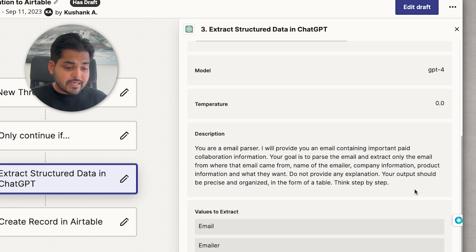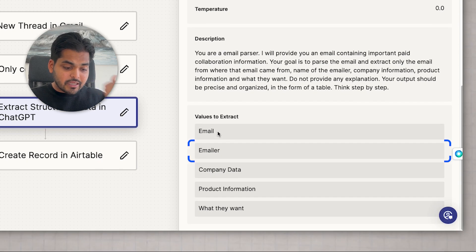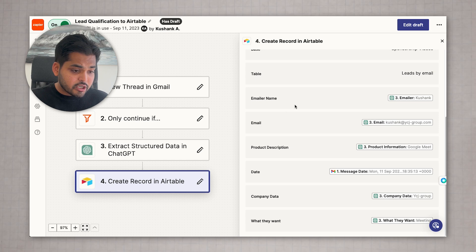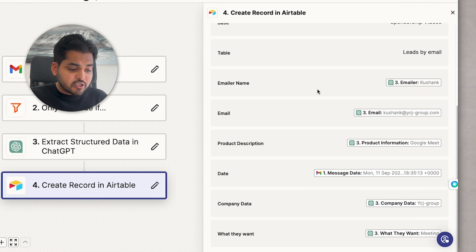Instead of me reading all the emails, AI goes through each email and finds the exact information I need: the name of the sender, email of the sender, the company data, their website, their product information, and what they want from me. The last step of the automation is to take all this information and add it to Airtable, which is my CRM.